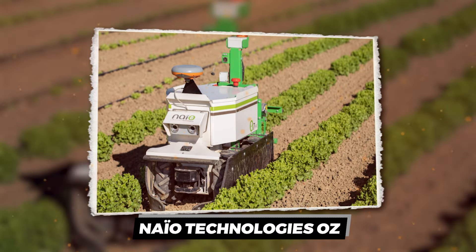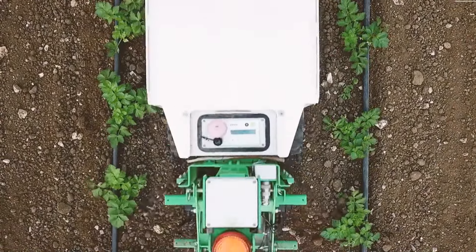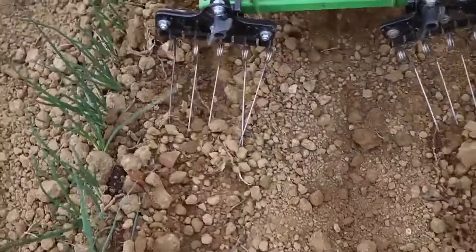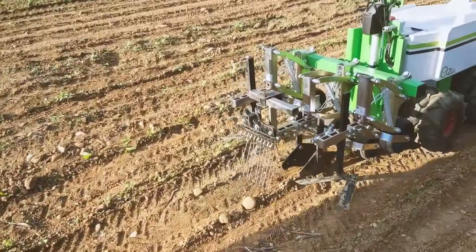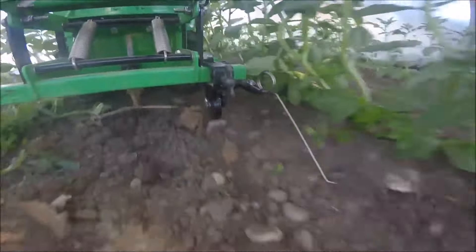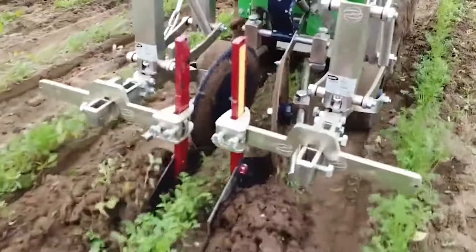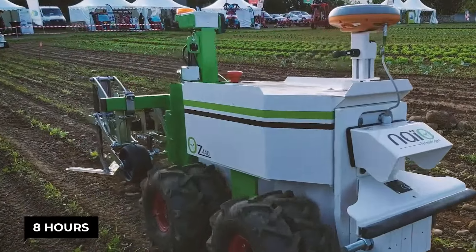NEO Technologies OZ. Picture this — a world where weeds fear to sprout, because the NEO Technologies OZ is on patrol. This isn't just any garden gadget — it's the RoboCop of weeding, an autonomous electric guardian that keeps your vegetable rows pristine without breaking a sweat. Forget about bending over for hours or dousing your crops with chemicals. OZ cruises through your fields, zapping weeds with the precision of a laser-guided missile, all while being as green as the veggies it's protecting. It works up to 8 hours on a single charge.